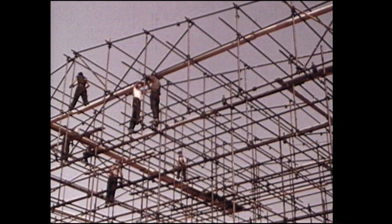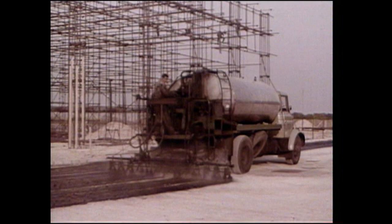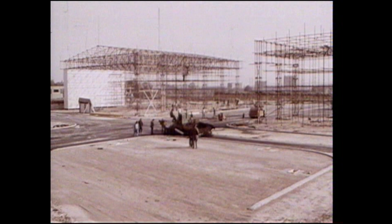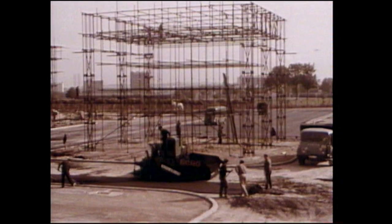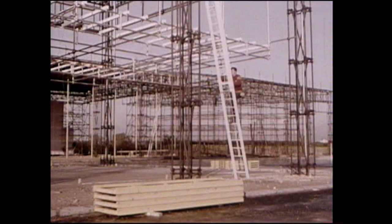So Jacques Tati had to use a studio. But no existing set was big enough to accommodate the large buildings he wanted to film in 70mm. So he decided to build a large studio lot and chose the Plateau de Gravel in Joinville, where a town would be created for the film by set designer Eugène Romand, a former assistant to Henri Schmidt at Studio La Victorine in Nice, where the Arpel House from Mon Oncle was built.